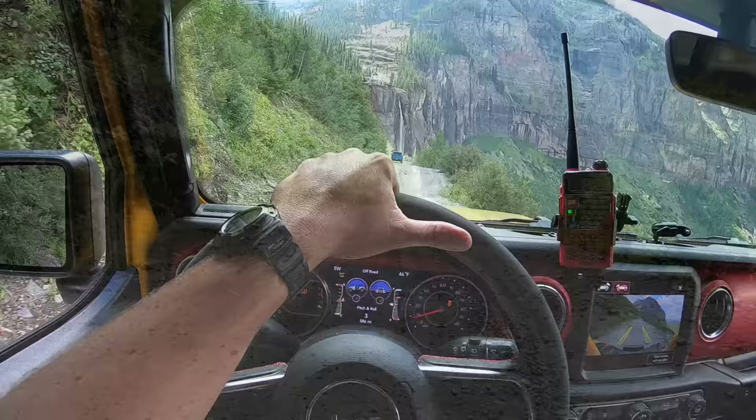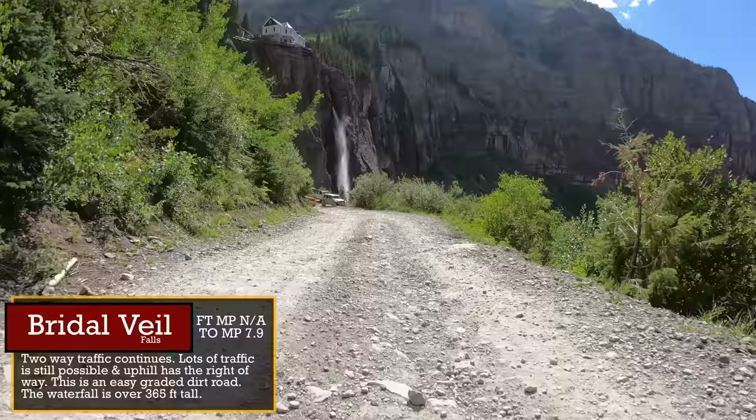We are almost to the bottom and there are still some great sites to check out as we continue on down. I'll continue to put details on screen for these interesting landmarks, but let's start to wrap this up with the trail review and breakdown.